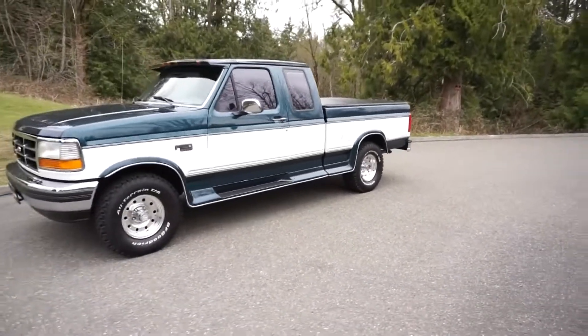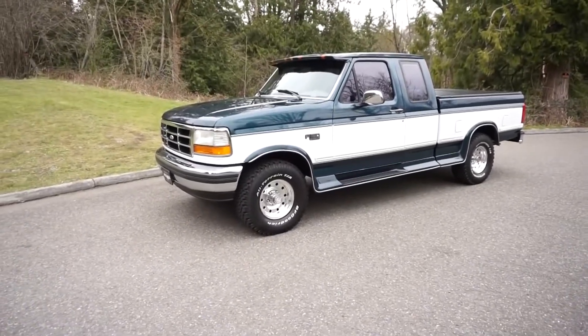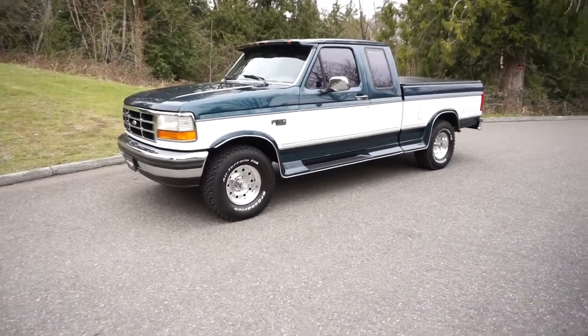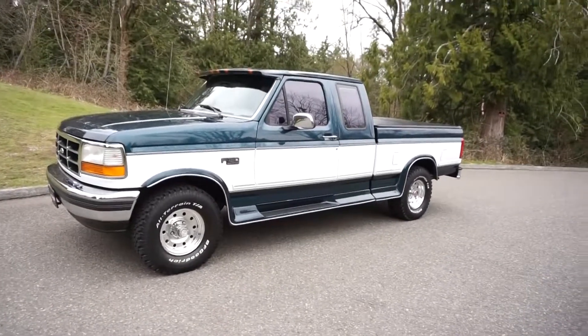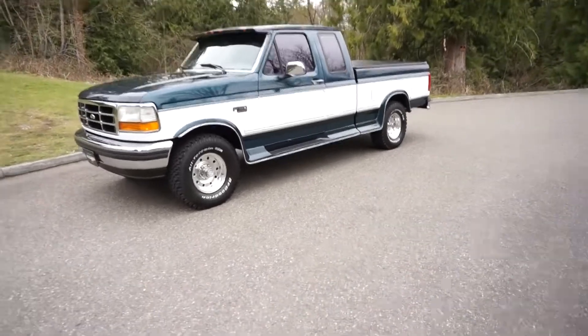Everything works, everything's there, everything is really tight. It's got automatic hubs. They're going to do a driving video and a cold start video as well.